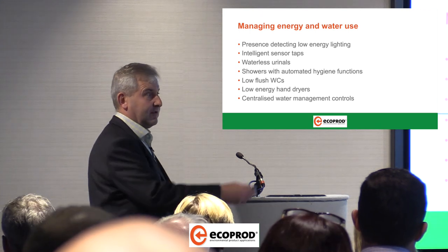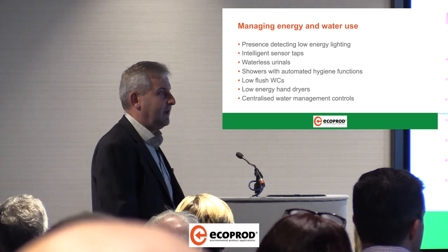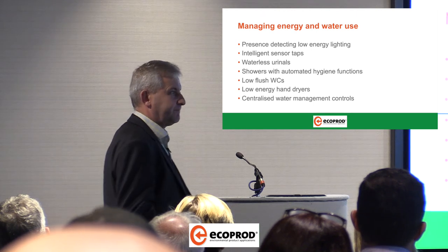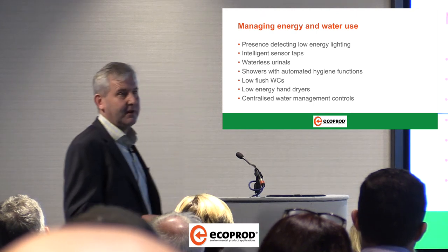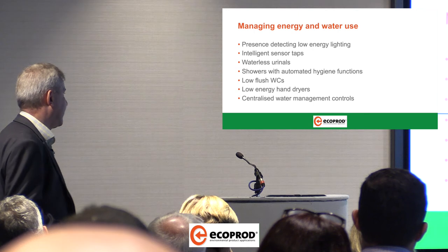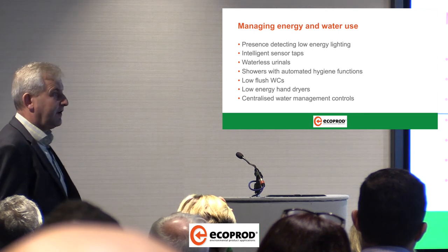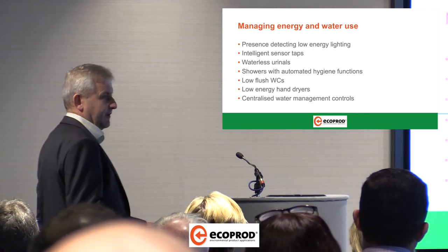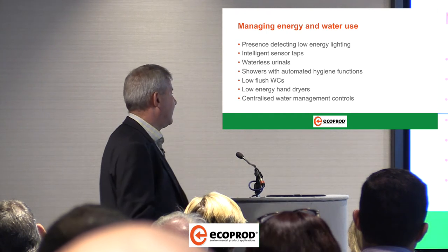Low flush WCs — there are some guys from SIAMP in the audience. They are also a very good quick win, but make sure you get it right. If you're going to go to low flush WCs, make sure your infrastructure is correct as well. Low energy hand driers, and then centralized water management controls — this goes back to the CNX story from Conti.